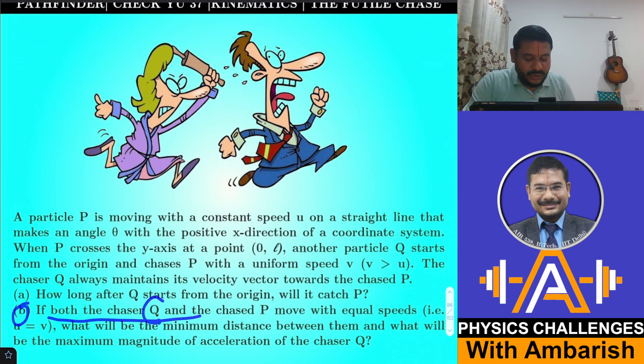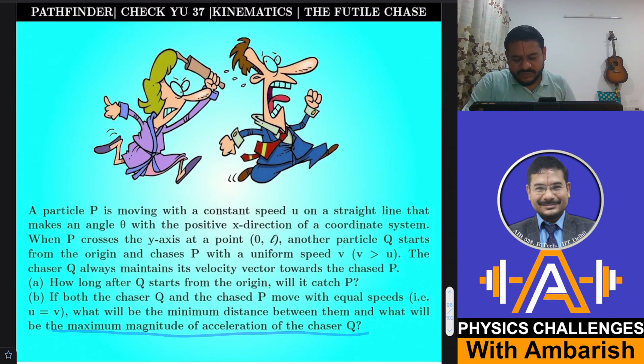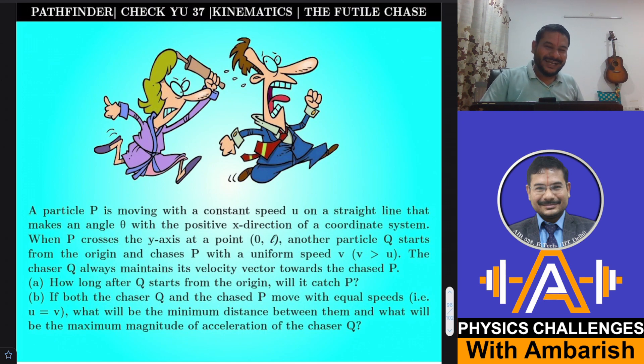Students find this problem very difficult. Many can do Part A and the first part of Part B, but the challenging part is finding the maximum magnitude of acceleration of the chaser. The second part asks: if both Q and P move with equal speeds (u = v), what is the minimum distance between them and the maximum magnitude of acceleration of the chaser Q?